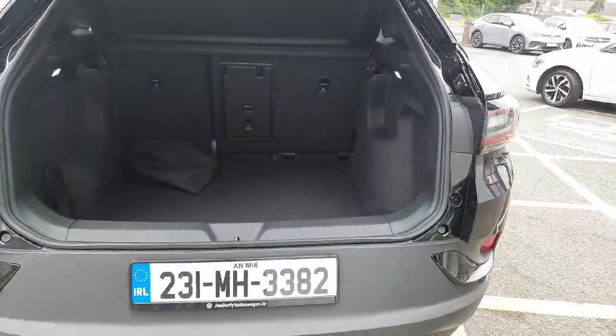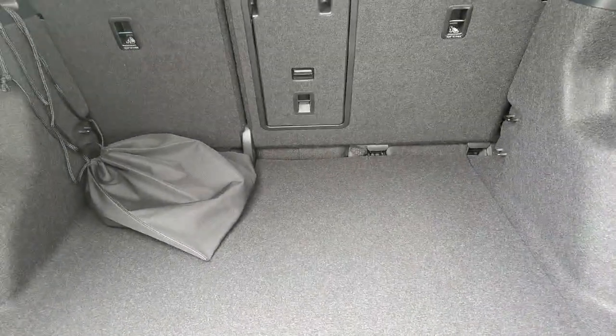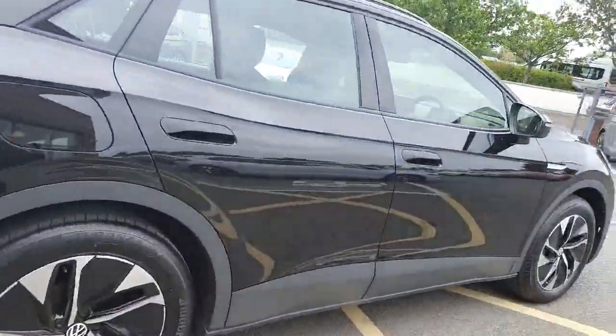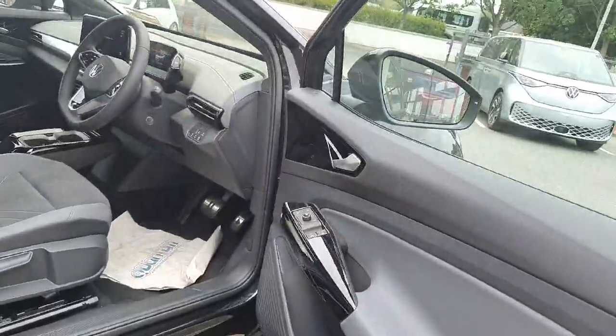The boot is absolutely phenomenal, as you'll see here. It's fully electric and very economic to drive. Inside the car the spec just continues — it's fantastic, with front and rear power windows.